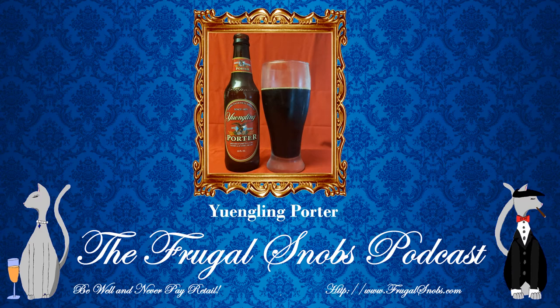Now I've reviewed some other Yuengling brews in the past as well, and Christina, your father was kind enough to gift me this Yuengling Porter. Now I've also reviewed other porters as well, folks. As everybody knows, I'm a fan of dark beer, IPAs, stouts, and porters. I have sampled the Michelob Porter in the past — I haven't done a video review on it, but I'll see what I can do there. That was not a bad porter.